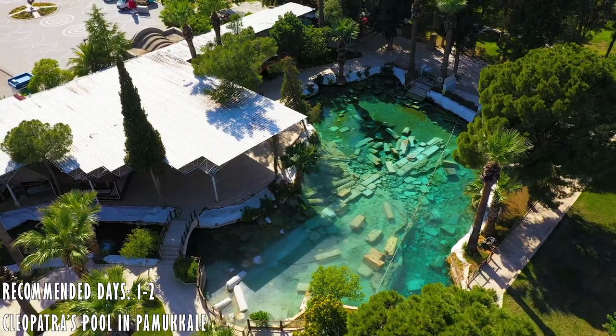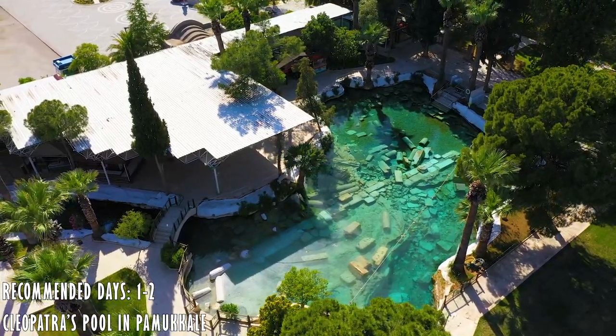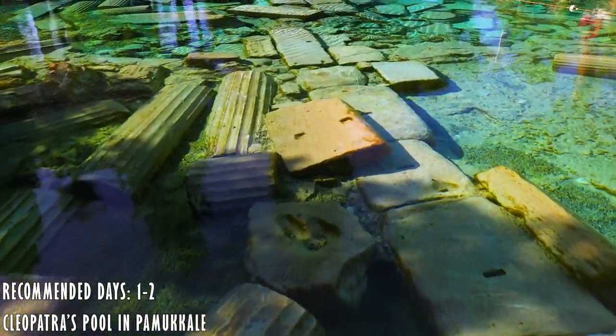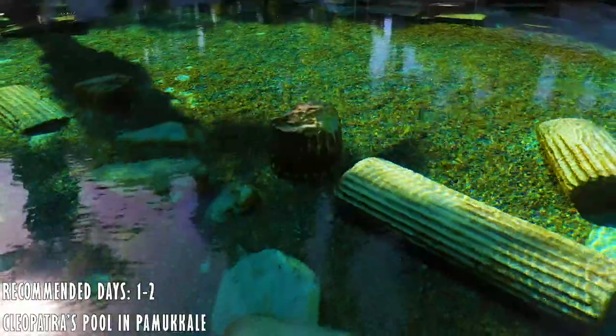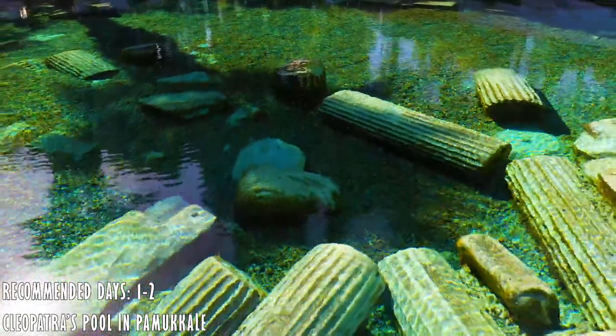Situated above the Cotton Castle, it also offers a great experience. Here you can bathe in the same waters in which Cleopatra once swam. The modern facilities allow you to enjoy these historical healing waters, and you can swim among the fallen columns and other Roman artifacts.